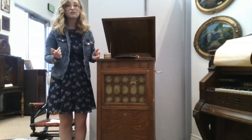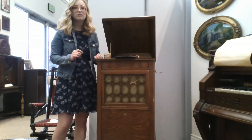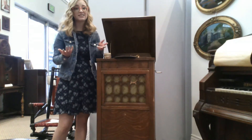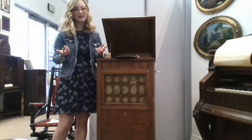The first phonographs produced by the Edison Phonograph Company in the late 1800s played sound recordings through grooves on brown wax cylinders. These were sold for 50 cents a piece, held two minutes of sound, and were not able to be mass produced.